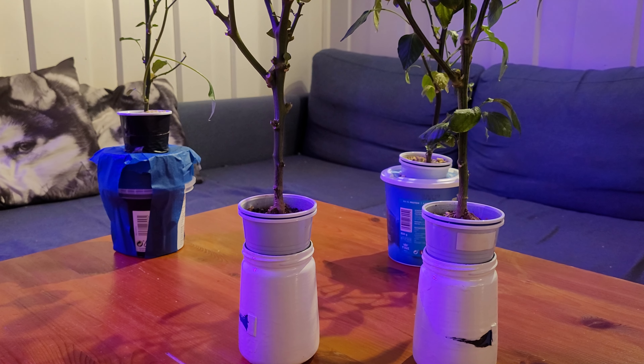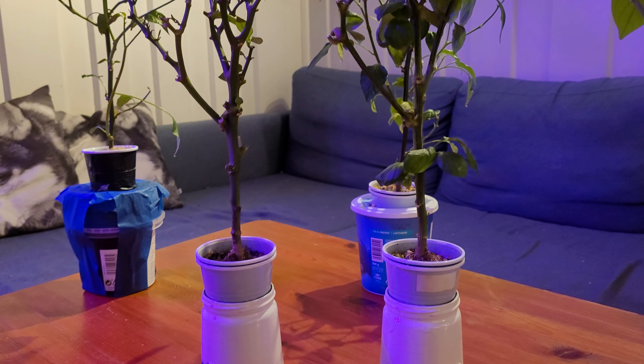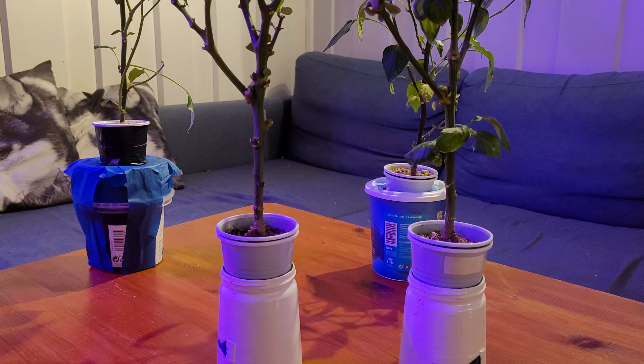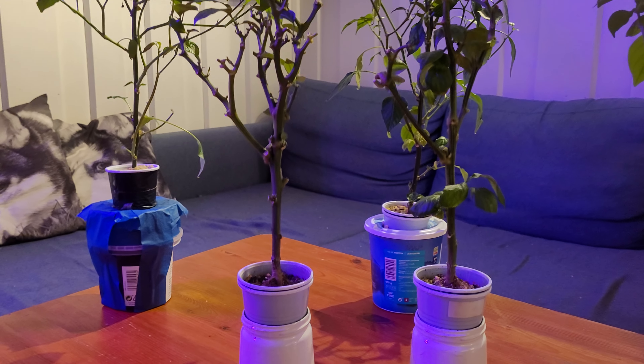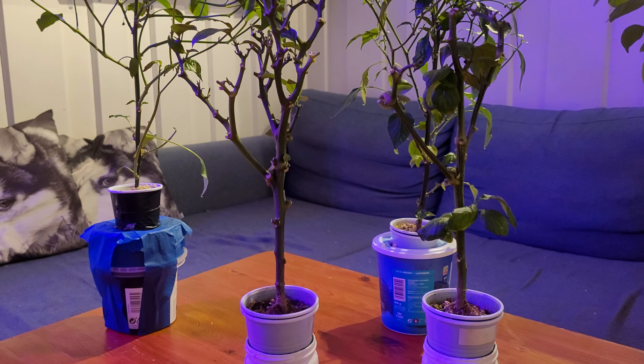Good evening everybody, welcome back to my channel. I'm sorry it's been a while since my last update, but I have a little problem and I'm still struggling with this thrips situation.